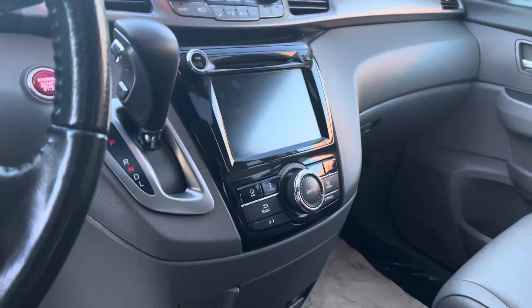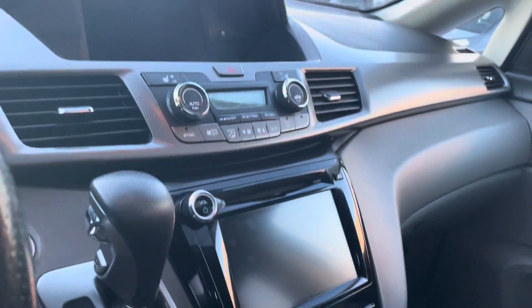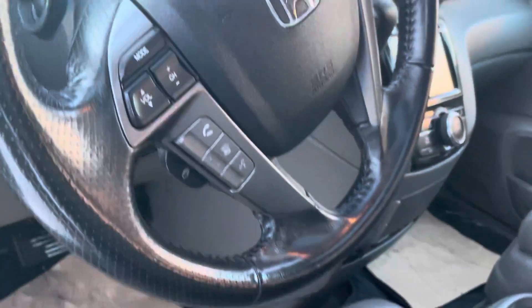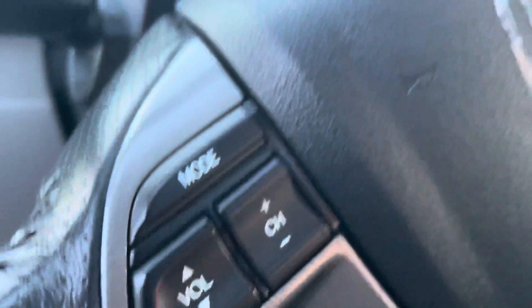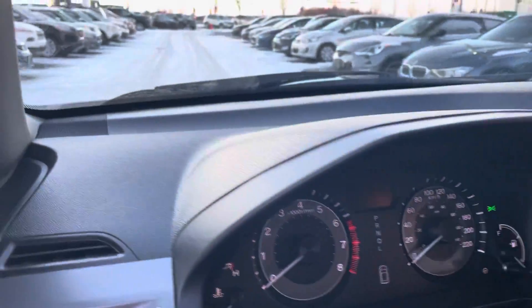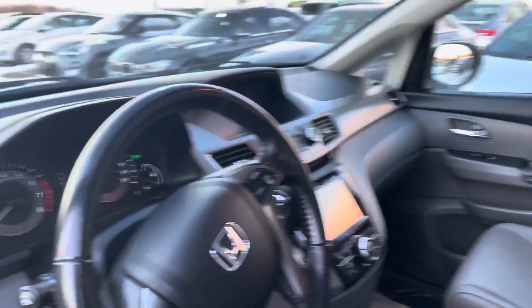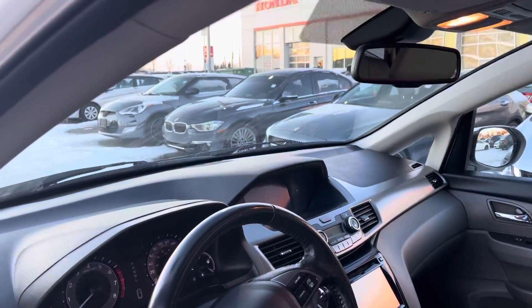Of course it does have the backup cam, Bluetooth, and all that good stuff, as well as heated seats. There is no navigation in the EXL though. It's got the Honda LaneWatch, so if you turn on the signal to the right, a picture of the blind spot on the right-hand side shows up on your screen.